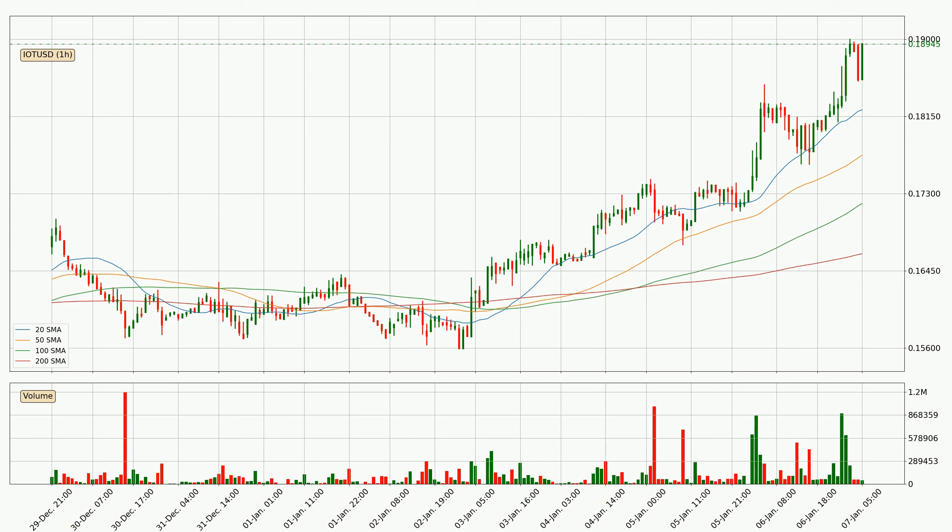Looking at the current hourly simple moving averages, the price crossed the 20 SMA upwards but the volume wasn't very high, which means it is not a very strong signal. The current price is above all simple moving averages for this time interval, which looks bullish. It is to watch if the closest SMA, the 20 SMA, could hold support or the price will break it to the downside, below the current price of around 18.2 cents.